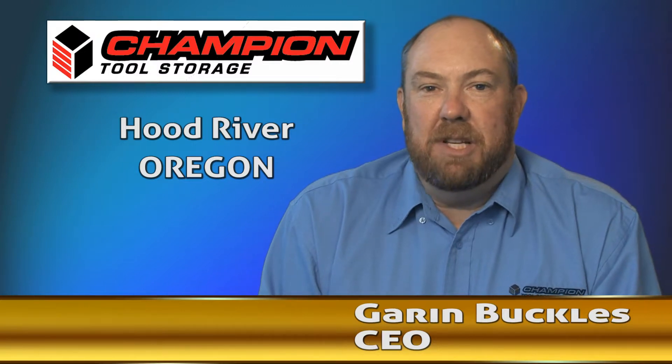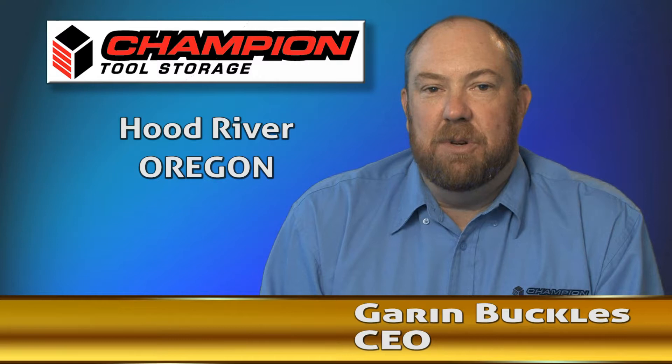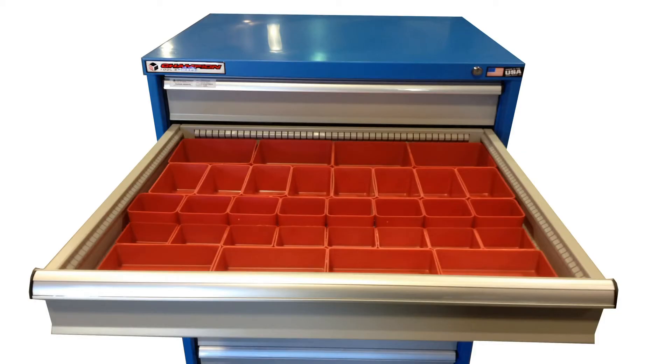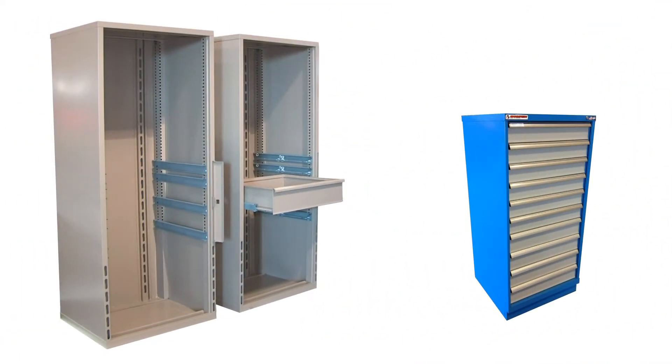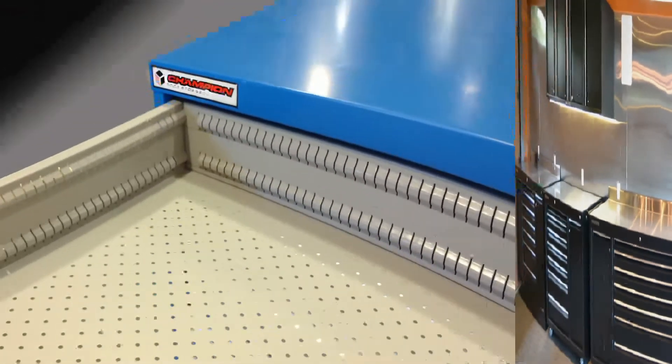Hi, I'm Gary Buchholz, President of Champin Tool Storage. We're a leading manufacturer of tool storage equipment. We manufacture our own line of modular and professional series toolboxes, as well as manufacture for other OEMs. Our professional line is primarily used in automotive dealers' service centers, and we've become the chosen brand among many of the automotive OEMs in the USA.